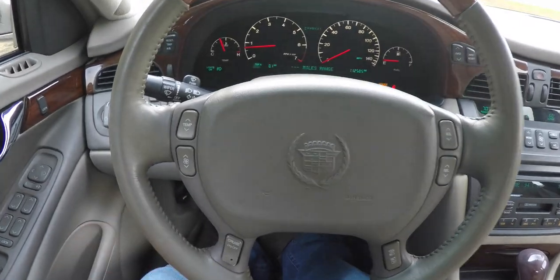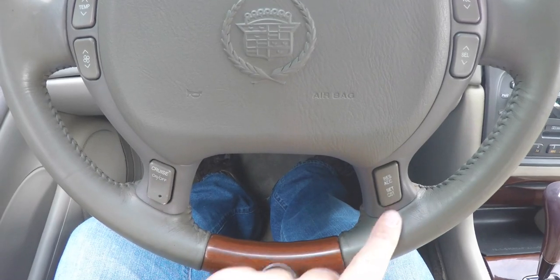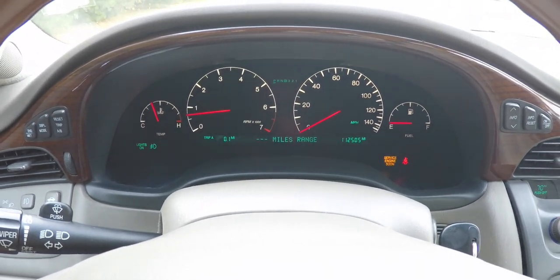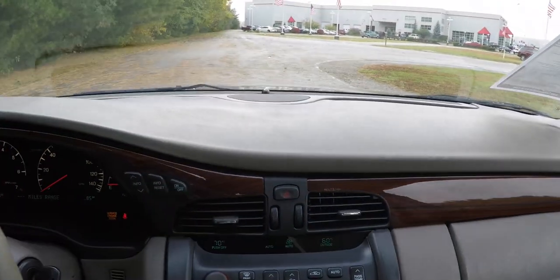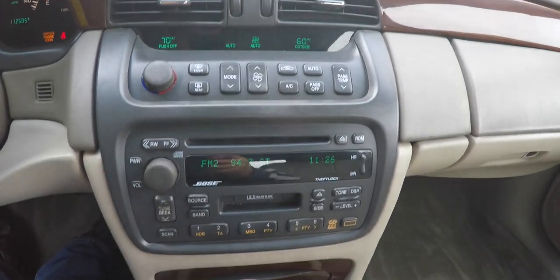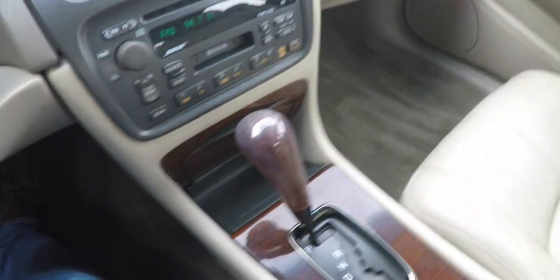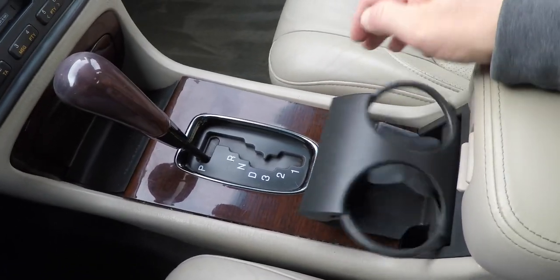The interior also has climate and audio controls on the steering wheel, with cruise control on the lower portion. It has the Zebrano wood trim and premium gauge cluster. This vehicle currently has 112,505 miles on it. Moving down you have dual zone climate controls, premium Bose AM/FM CD player with cassette player, a gated shifter, traction control, and cup holders.